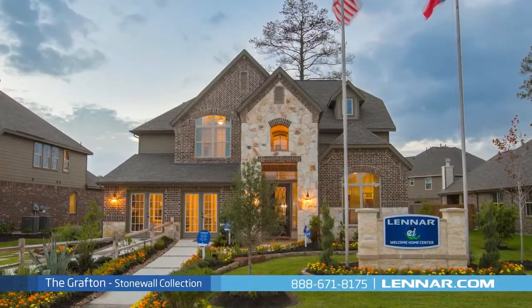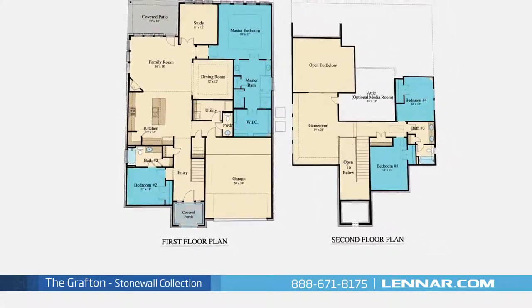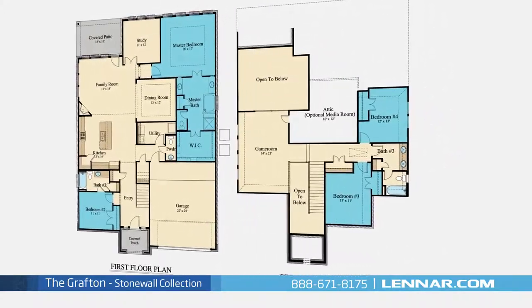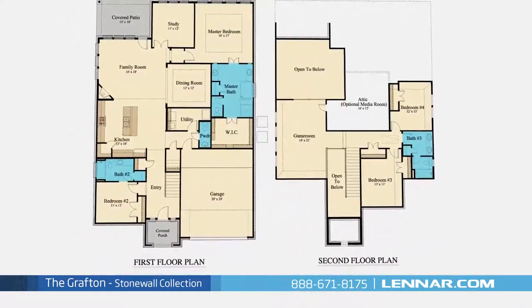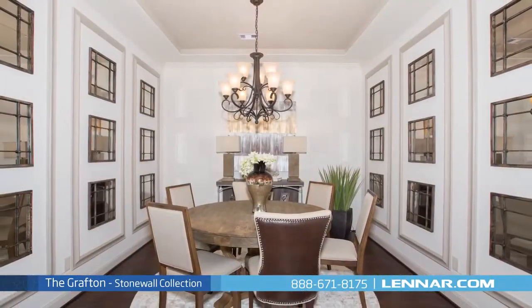Welcome to the Grafton model. This beautiful two-story home includes an inviting front porch, four spacious bedrooms with the master and second bedroom located on the first floor, and two additional bedrooms on the second, three full bathrooms and one half-bathroom, a private study, and a formal dining room.